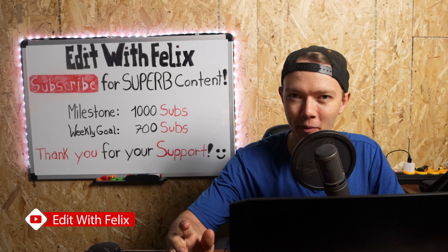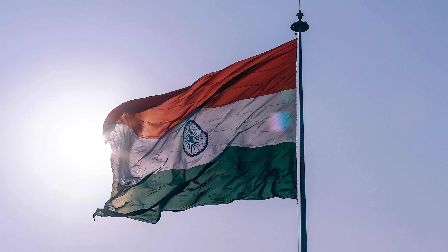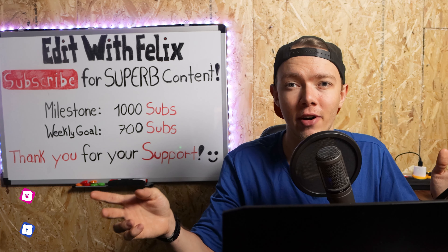Hey Internet, Felix here. I hope you're having a superb day. This submission comes from Trio Vlogs, who are travel vloggers from India. You can find the channel and the link to the video in the description.